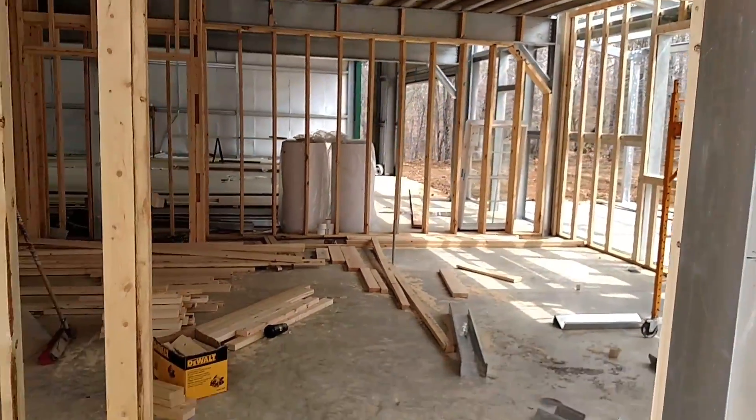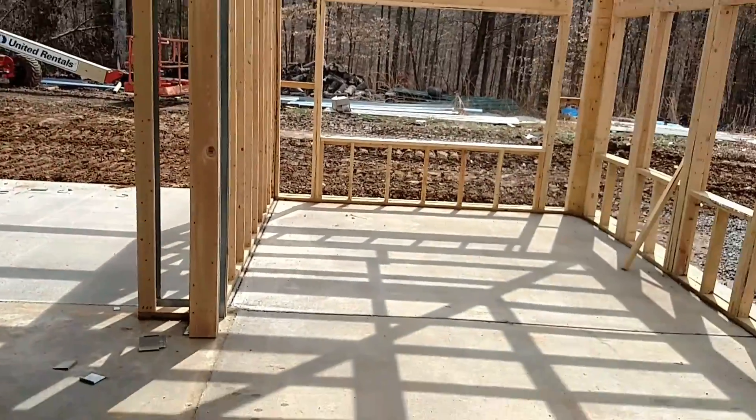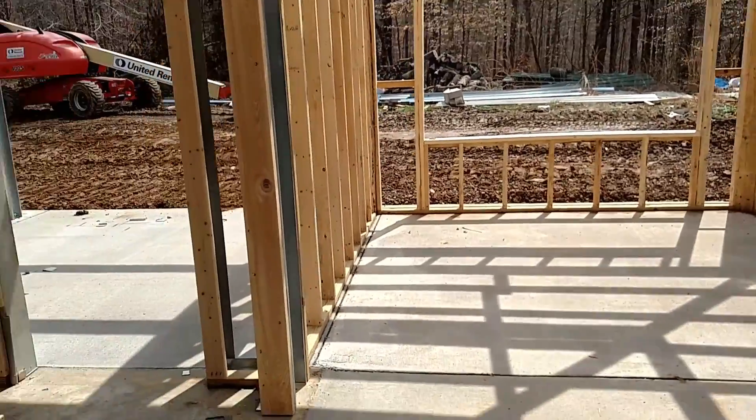We have a window here — a nice big window is going to be right here. There'll also be another door we can go in and out of until we get the hot tub done.